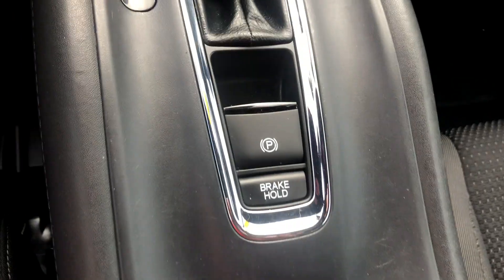Rear view mirror here. Vanity mirror — no light on it, but it does have the mirrors. Lights up top as well. Parking brake is right here.